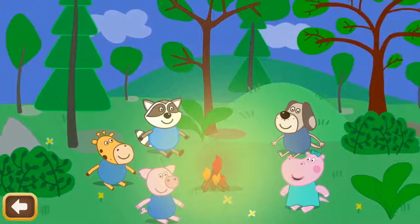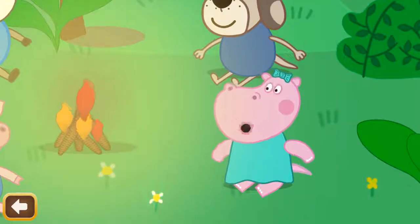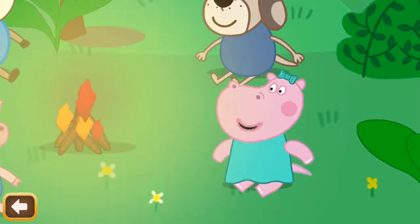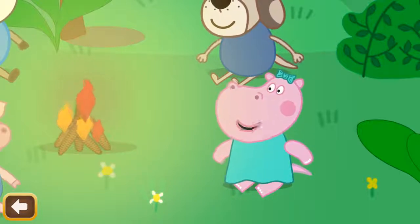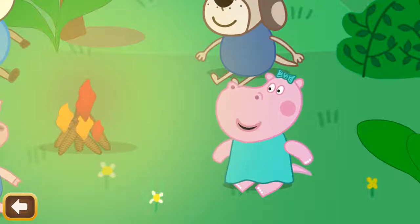Once upon a time, three little pigs lived somewhere in a magic place. One day, they went for a walk with their friends to the forest and found a fairy field. They played different fun games there. They really enjoyed playing in that field and they decided to play hide-and-seek.